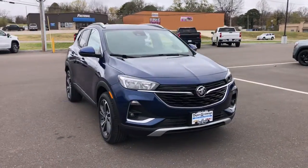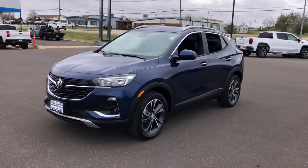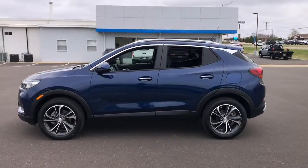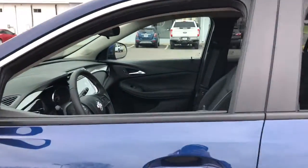Get acquainted with the 2023 Buick Encore. The Encore has all the tools to help you navigate your world, from technology that keeps you connected to nimble handling, power and efficiency, all wrapped in a sleek, luxurious package.